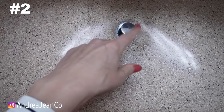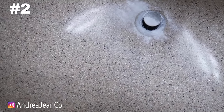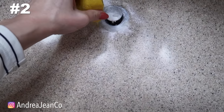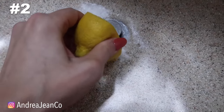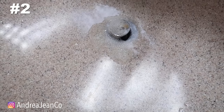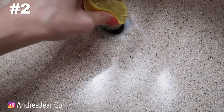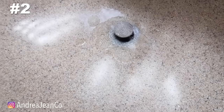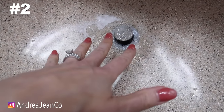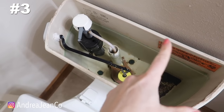For clogged drains — I've been guilty of letting hair build up — get some baking soda and then squeeze a little lemon into the drain. Try not to get any seeds down there as they'll tangle in a clog. Let it work its way down for about 10 minutes, then run warm water for a couple of minutes to flush everything through.